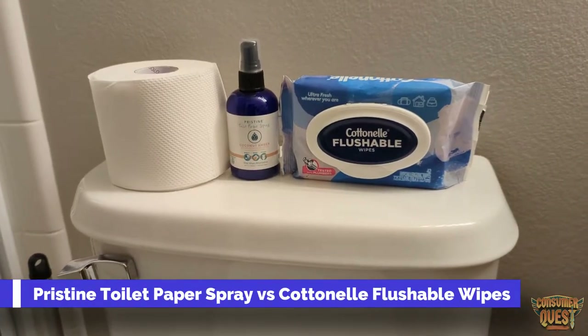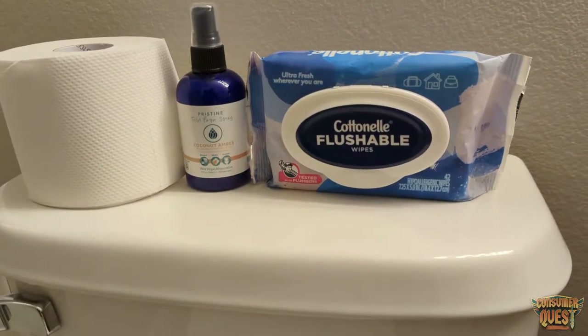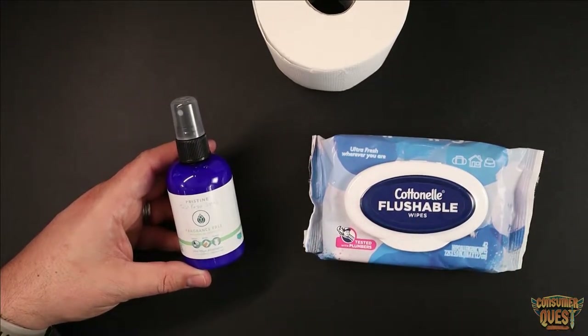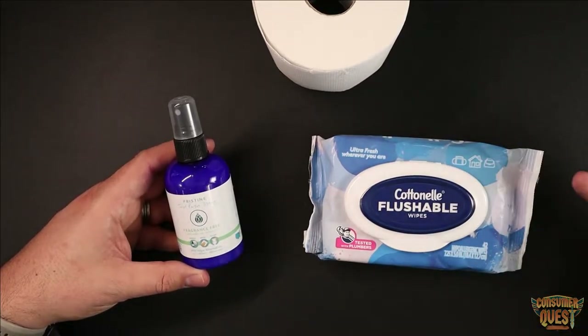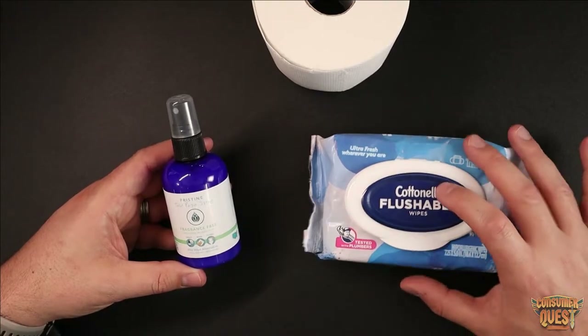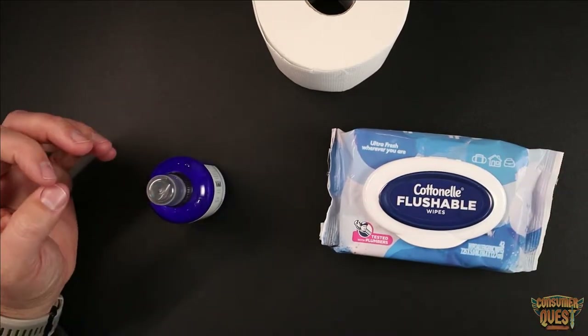What is going on guys? Today I want to show you a side-by-side comparison of Cottonelle Flushable Wipes and Pristine Toilet Paper Spray. These two products operate basically in the exact same space — they're just two different alternative options for when you're going to use the bathroom. Cottonelle Flushable Wipes is one of the most popular wipes on the market today.